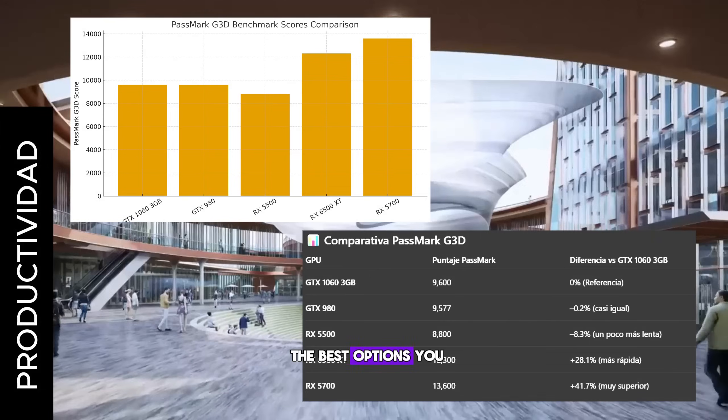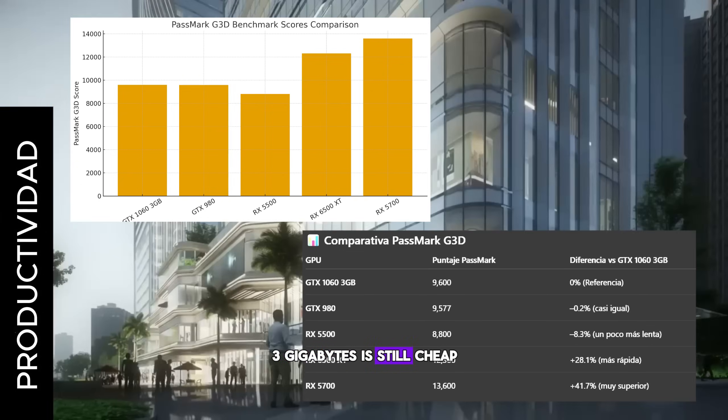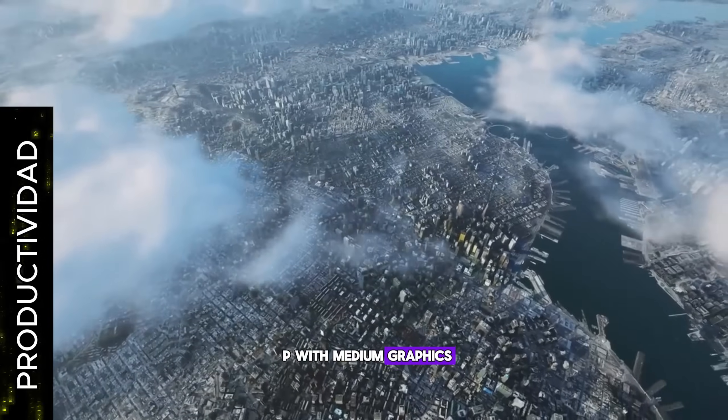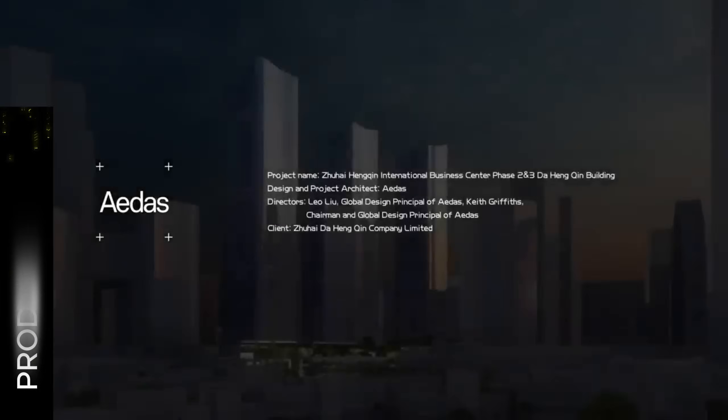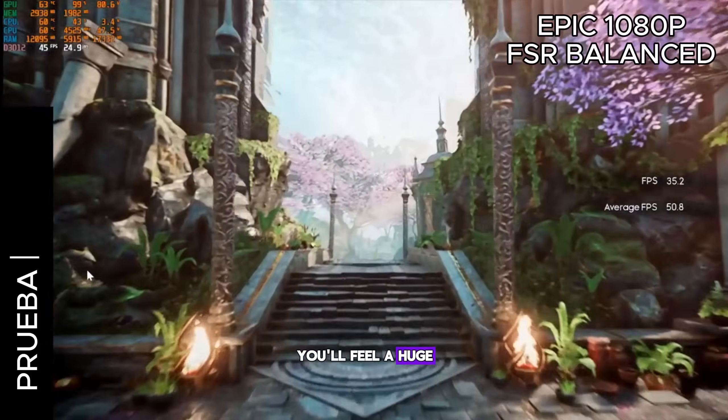Still, it's one of the best options you could get for the price. The GTX 1060 3GB is still cheap and it's a way to play at 1080p with medium graphics. It works for light productivity, but if you find a deal on an RX 5700 or W5700 you'll feel a huge performance jump.